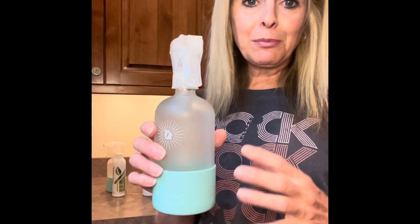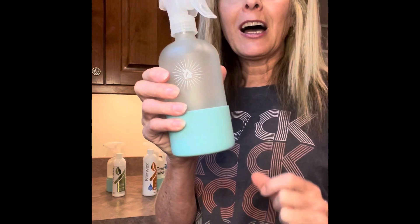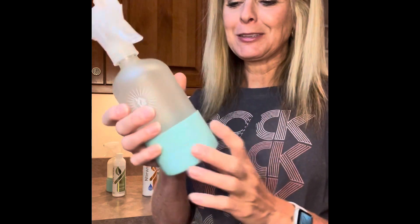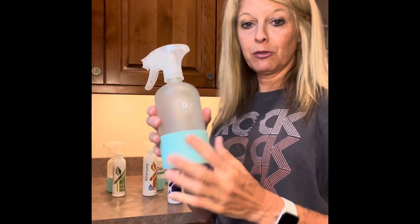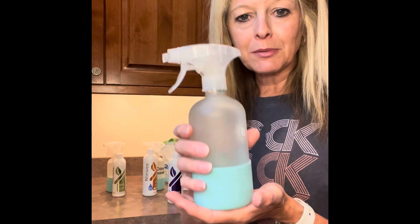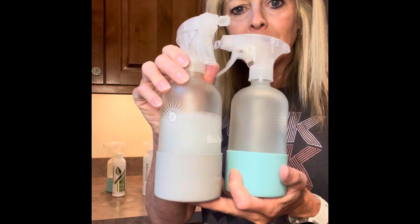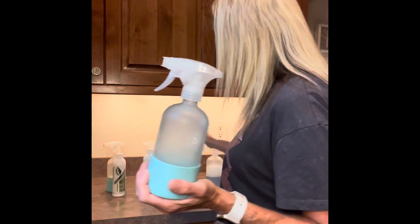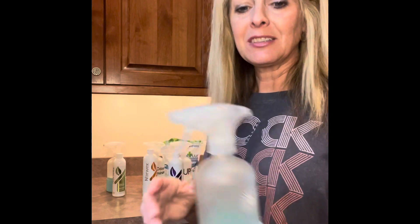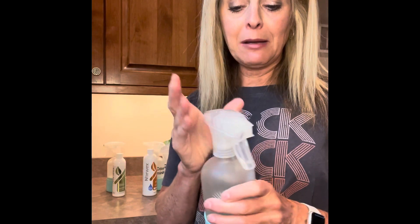The forever bottles are beautiful — they are a frosted, heavy-duty glass with the Norwex logo. Norwex's mission is to radically reduce chemicals in our homes, and I love that mission. These silicone sleeves come in three colors — gray, seafoam, and white — they are removable but also protect the bottle from scratching. When you order three together in a grouping, you're going to save money.